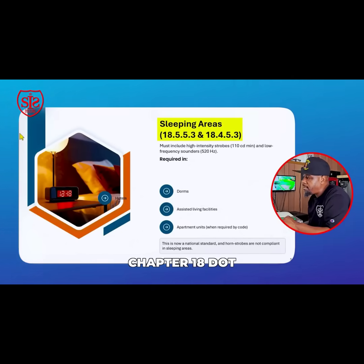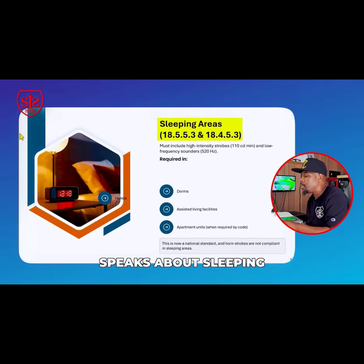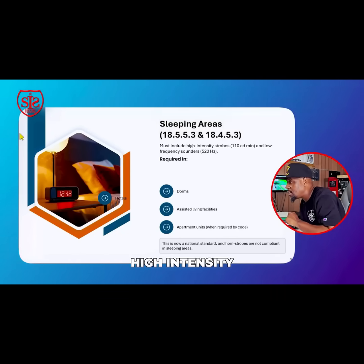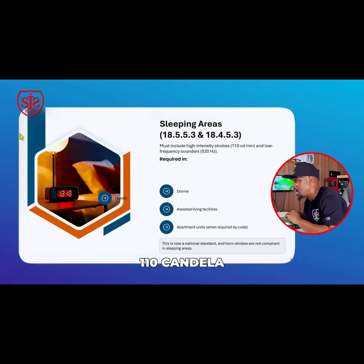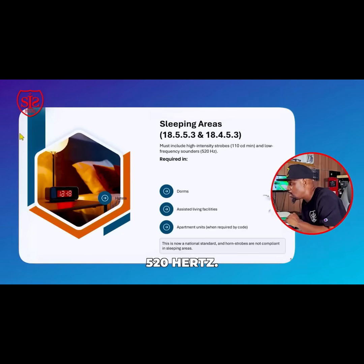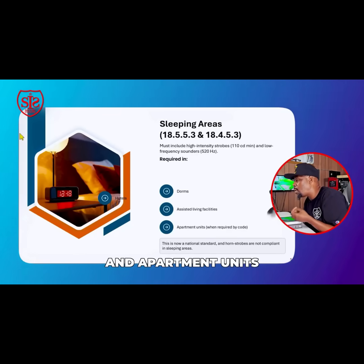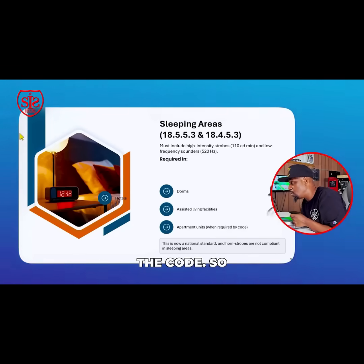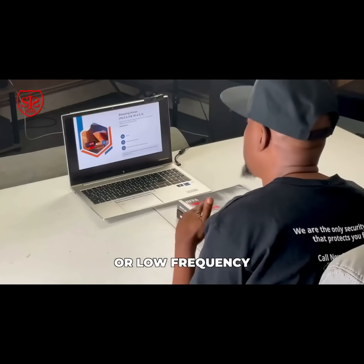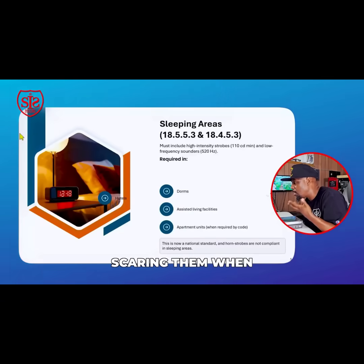Chapter 18.5.5.3 and 18.4.5.3 speak about sleeping areas. They must include high-intensity horn strobes — 110 candela minimum — and low-frequency sound at 520 hertz. This is required for dorms, assisted living, and apartment units when required by code. Low-frequency sounder bases or low-frequency horn strobes are used in sleeping areas so occupants are not startled when waking.